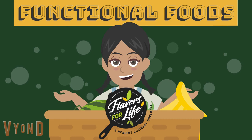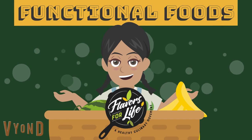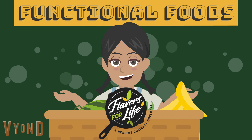Welcome to Flavors for Life Healthy Culinary Movement. Let's learn about functional foods.